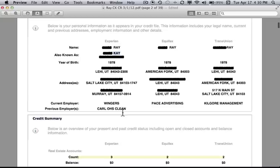Continuing, it shows current employers and previous employers. Notice it says current employer, but we have Wingers, Pace Advertising, and Kilgore Management listed — all of them cannot be correct. This is a perfect indication that all is not right on this credit report, and we will go through and find some of these errors.